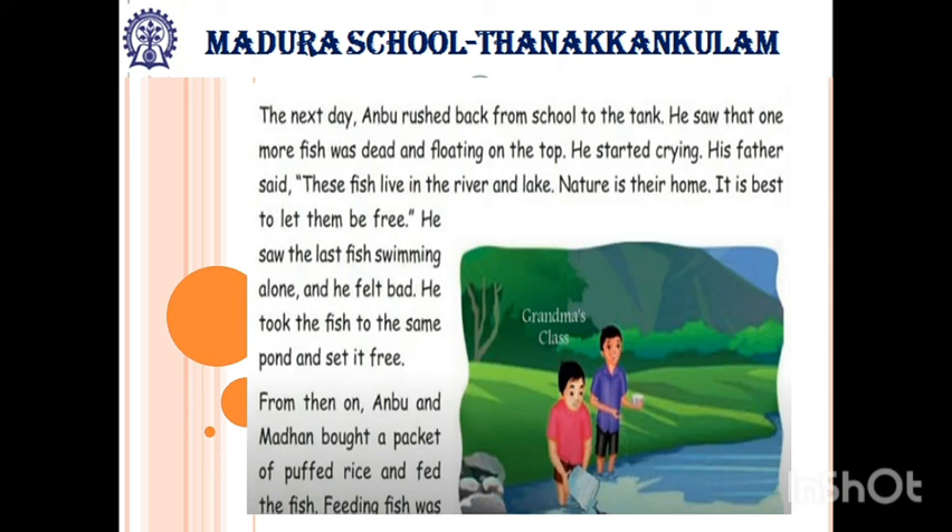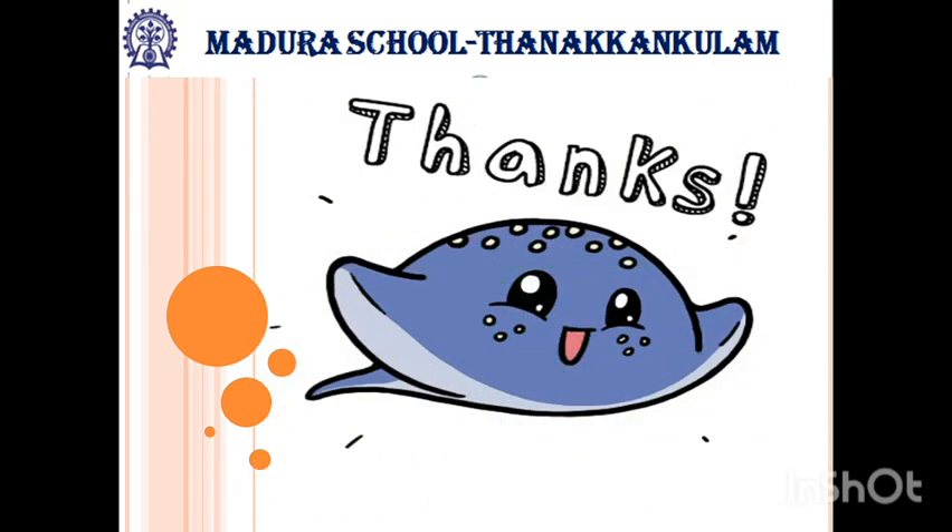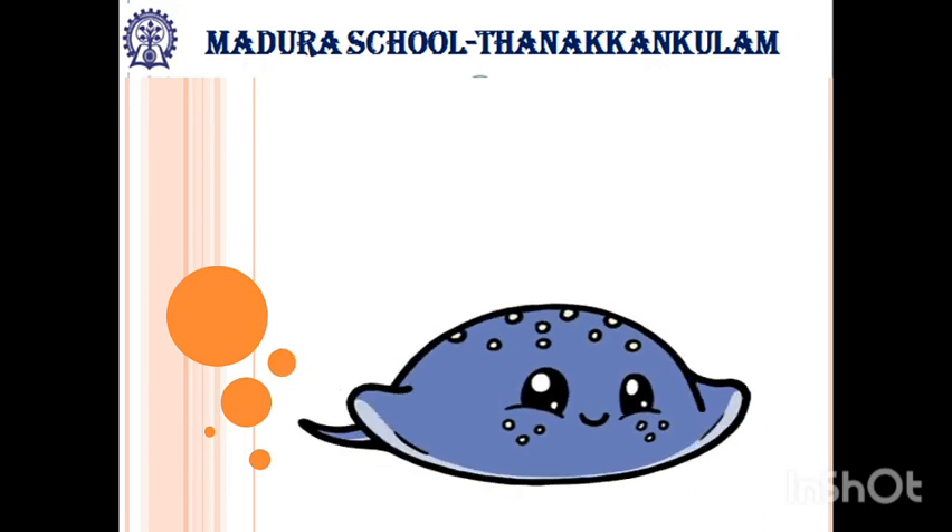He took the fish to the same pond and set it free. From then on, Anbu and Madan got a packet of puffed rice and fed the fish. Feeding fish was their new hobby. The moral of today's lesson: no creature should be harmed. Thank you, students.